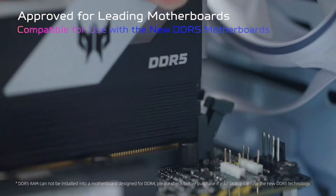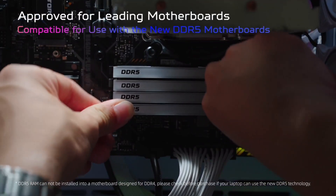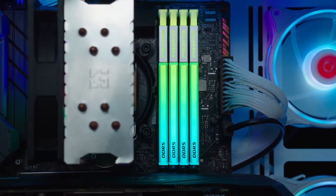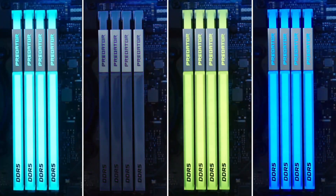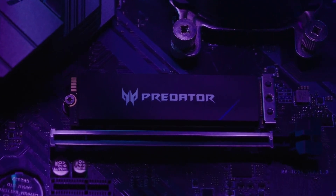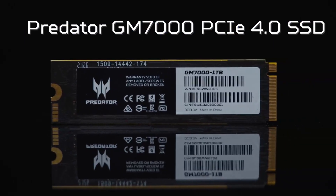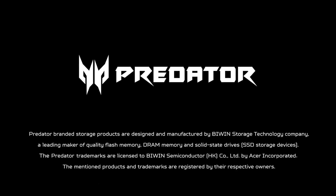The only downside is that it doesn't come with a full-fledged heatsink by default — just a graphene heat spreader. If you're using it in a high-performance gaming PC, you might want to add an aftermarket heatsink for better cooling. Overall, the Acer Predator GM7000 is a top-tier PCIe 4.0 SSD that offers great speeds, strong security, and full PS5 compatibility.